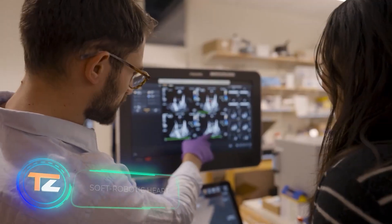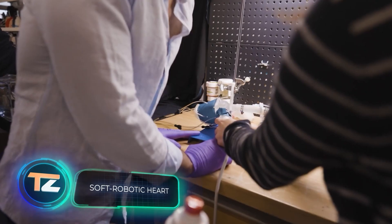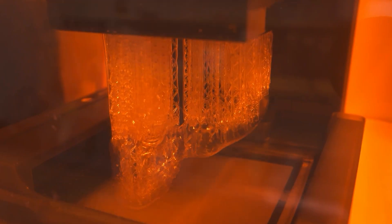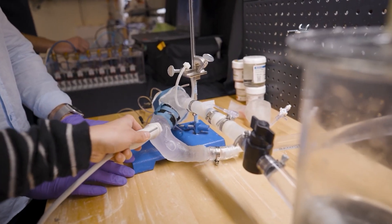Another creation from MIT is a 3D-printed robotic heart. The computer model allows you to take into account the special needs of each patient, and the hearts are printed with special polymer inks that retain their elasticity even when hardened.